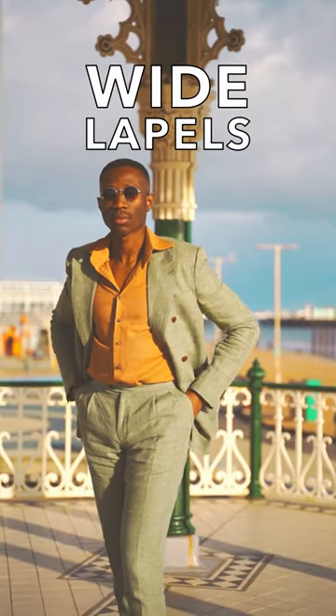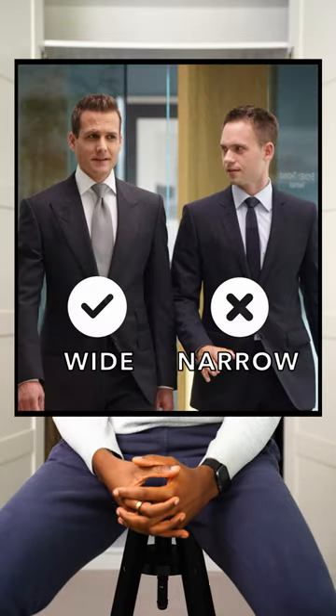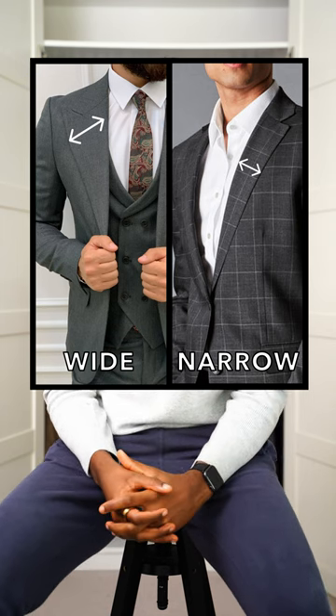Wide lapels. This is one of those details that when you notice it, you can't unsee it. I don't know what it is with the width of lapels, but the wide ones really give a Harvey Specter feel to a look, and the smaller ones more of a secondary school uniform vibe.